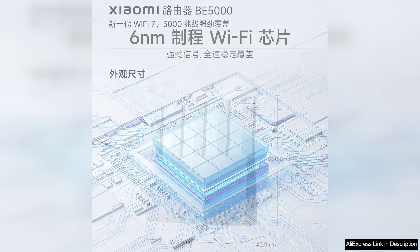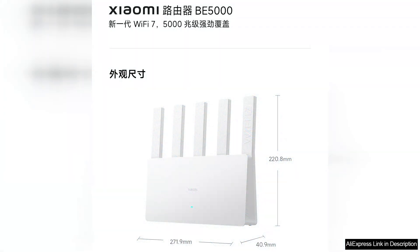In terms of security, the B5000 does not disappoint. It offers advanced encryption protocols, ensuring that your data remains safe while browsing or streaming. While the price point is competitive, the performance and features offered by the Xiaomi router B5000 make it a worthy investment for anyone seeking to upgrade their home or office network. Overall, it is an excellent choice for those looking to future-proof their connectivity needs with reliable speed, coverage, and advanced features.